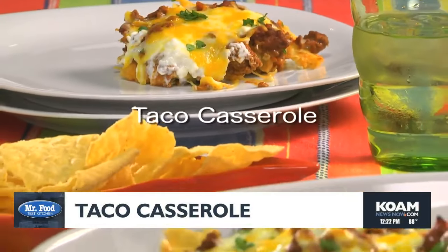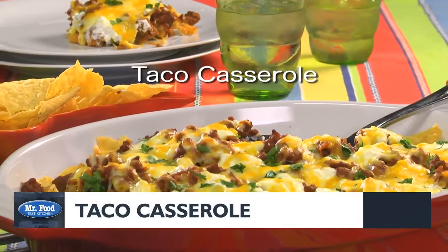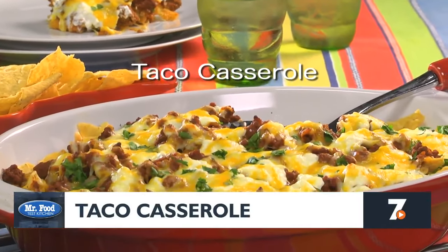The recipe for our taco casserole is online now and is ready for Taco Tuesday, or any day you crave something to fill you up delicious. I'm Howard of the Mr. Food Test Kitchen, where today we found a weeknight easy way for you to say, ooh, it's so good.